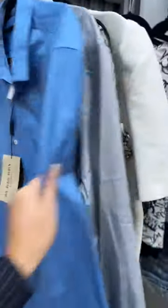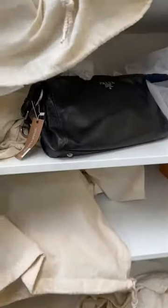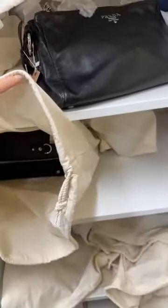Let me walk you around and show you a few more pieces. We have some ready-to-wear here — some of this I can show, some is a sneak peek. We also have bags over here, all in dust bags. Oh, we've got a little pochette and a Gucci wallet as well.